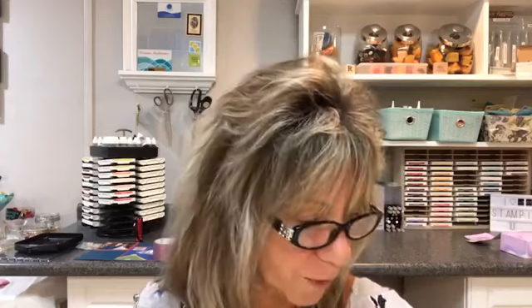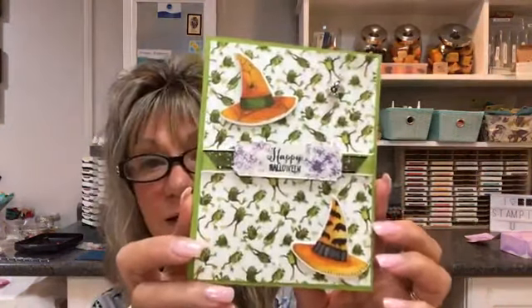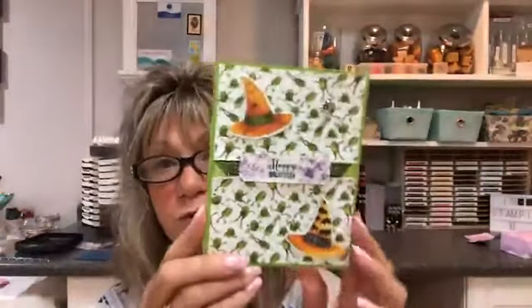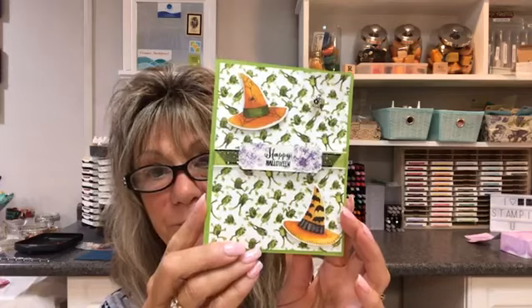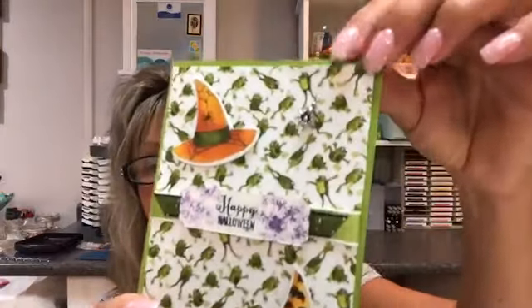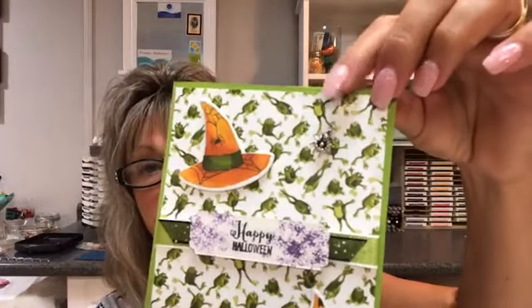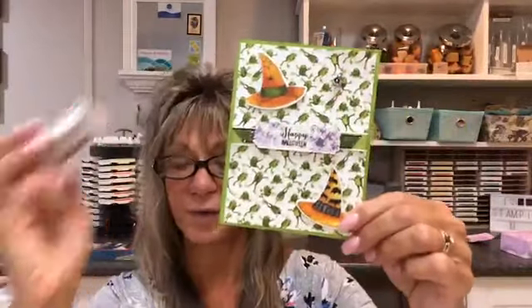Another thing I came up with — let me show you the cards. Here's one of the cards I did with the hats. This is the front using the framelit and designer series paper. I just cut the hats out, and the little spider up there is hanging by our silver metallic thread.